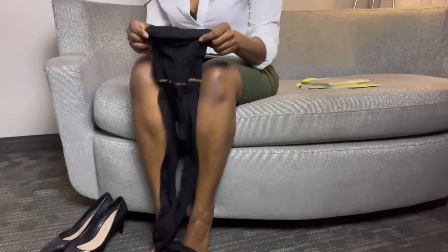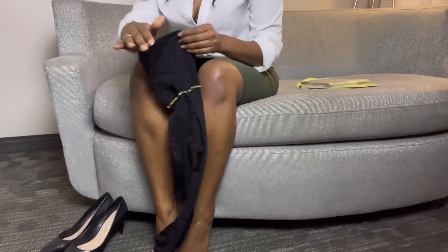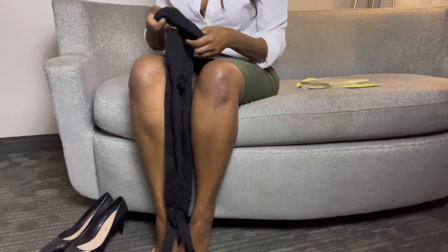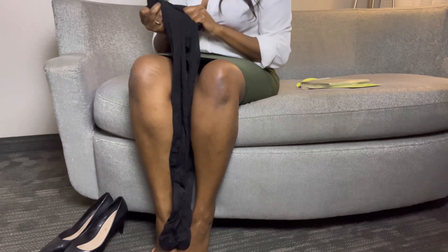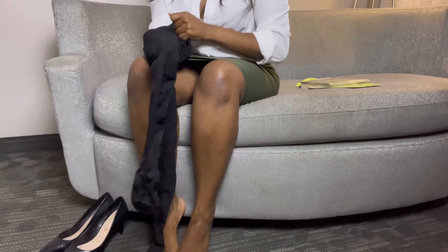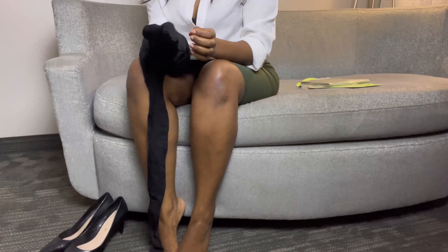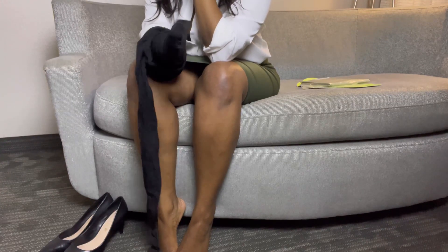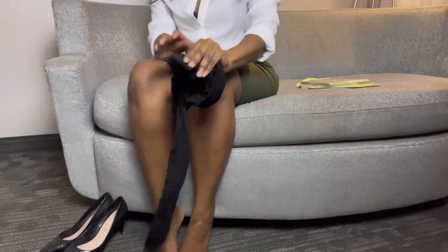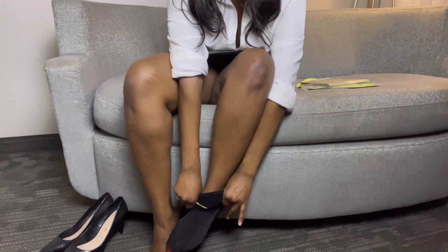I'm just going to put them on without the gloves — these claim to be so durable, I think we're safe. My nails are pretty short, but let's just do it. They're not inside out. Most people probably put on their pantyhose the same way: put your hand through, pull up to the bottom, gather it up, and then just stick your foot in.